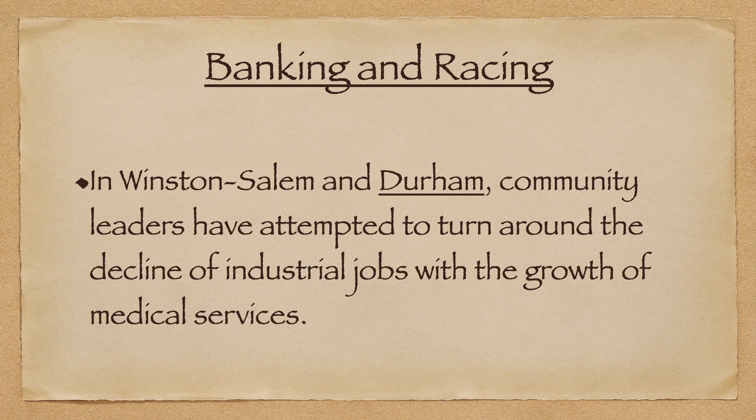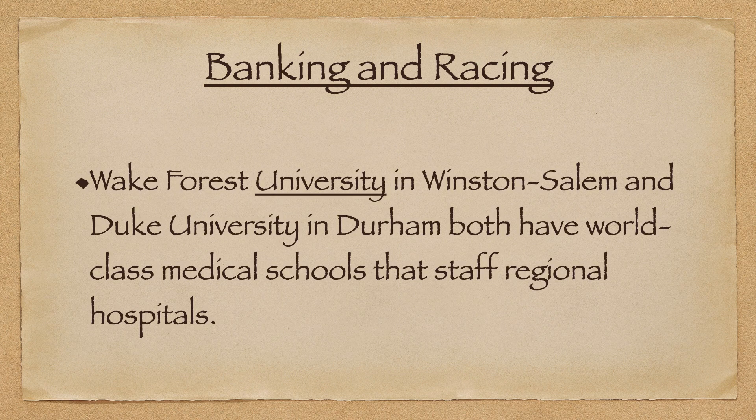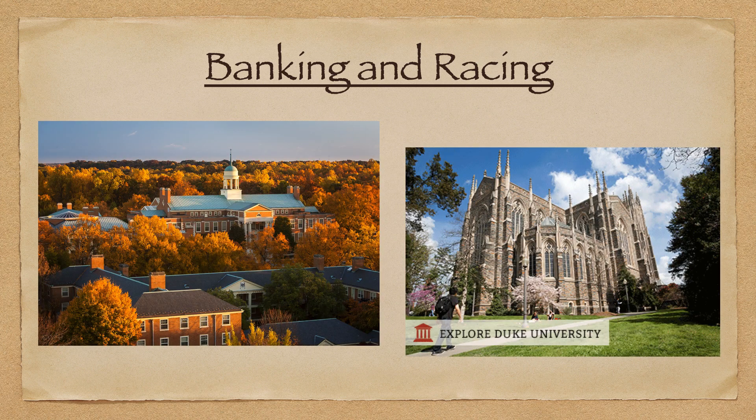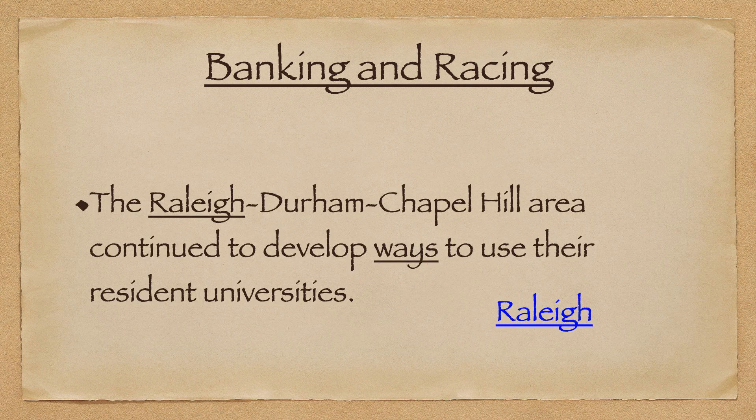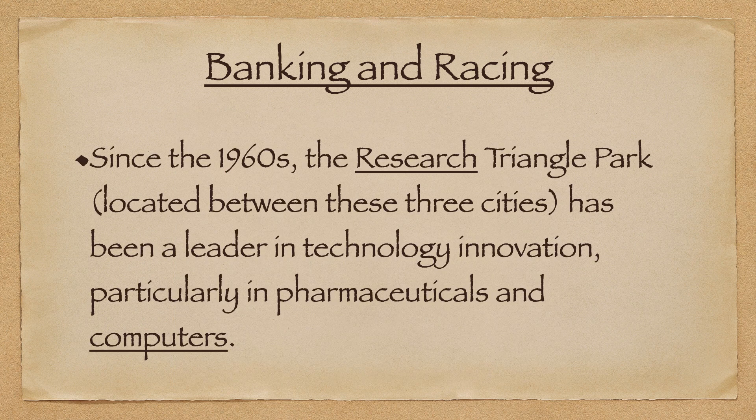In Winston-Salem and the Durham community, leaders have attempted to turn around the decline of industrial drivers with the growth of medical services, which brings in the Research Triangle Park. Wake Forest University in Winston-Salem and Duke University in Durham both have world-class medical schools that staff regional hospitals. The Raleigh-Durham-Chapel Hill area has continued to develop ways to use their resident universities, forming a partnership known as the Research Triangle Park, or RTP, which has become a major leader in technology innovation, particularly in pharmaceuticals and computers.